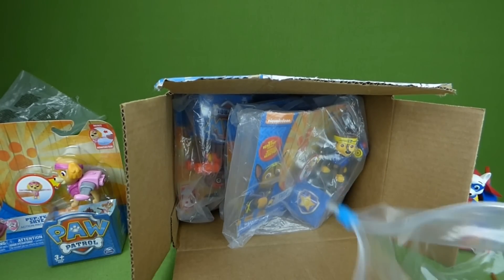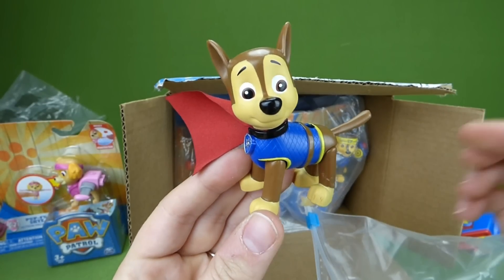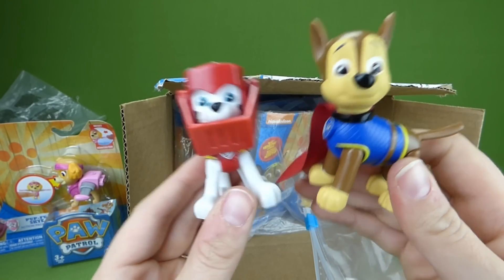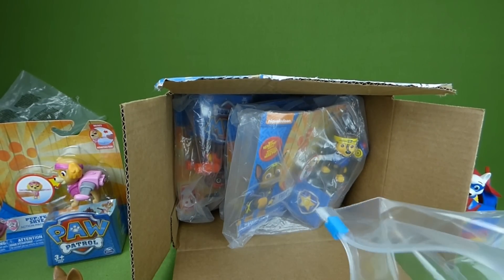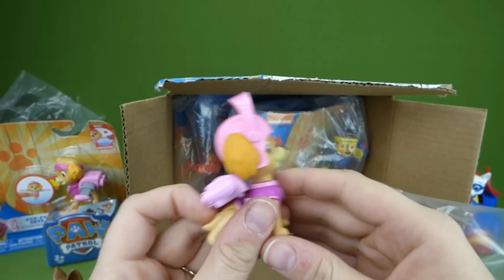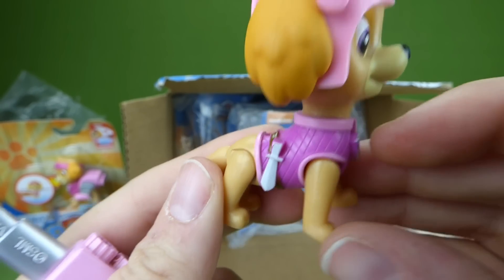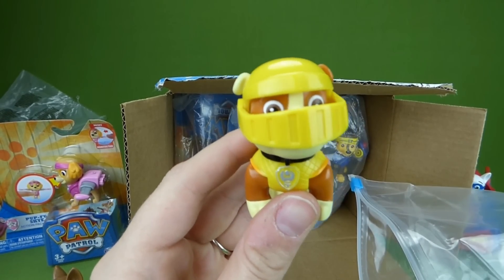We even had Mission Quest Chase — he got the sneezes in that episode. Marshall had to play his part in the play; he was really nervous but he did a good job. And here is Mission Quest Skye, and her helmet comes up and their pup packs come off too. She has a little sword on the side, so she is really neat. And Rubble — Rubble on the double!